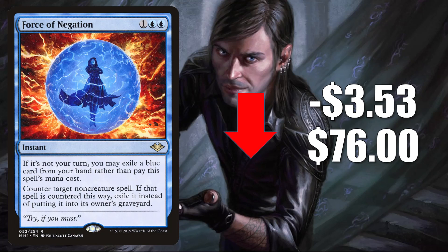Force of Negation from Modern Horizons is down $3.53 this week to $76. This is another card that got pretty hot during that shakeup after Modern Horizons 2 came out, just because it's in so many different Modern decks. It did get a reprint as a Modern Horizons 1 retro frame card in Modern Horizons 2, however those only came as foils or etched foils and were pretty hard to pull — you could only get them in collector booster packs. This is another example of a card that became a staple in multiple formats: Modern, Legacy, Vintage, and Commander.